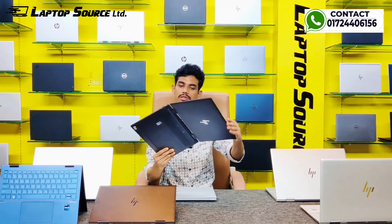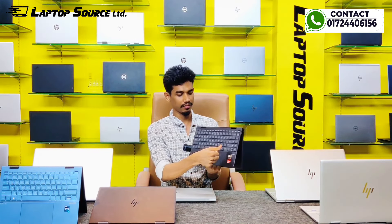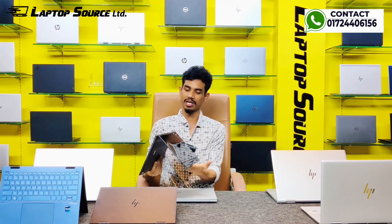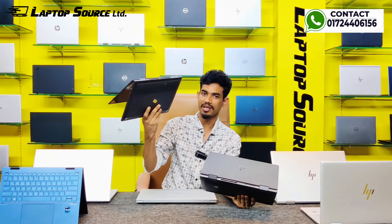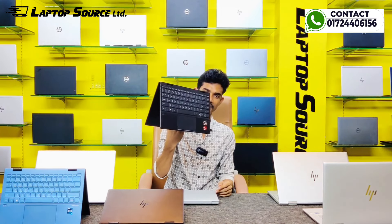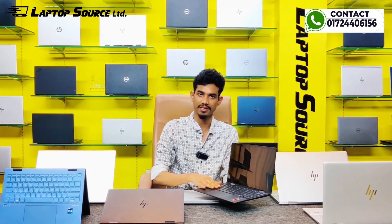HP NB15 Touchscreen 2-in-1 360-degree convertible with an 8th generation processor, 8GB memory, 256GB storage, 15.6-inch glossy touchscreen display, convertible to tablet mode. The base product price is $1000, after which you can purchase.